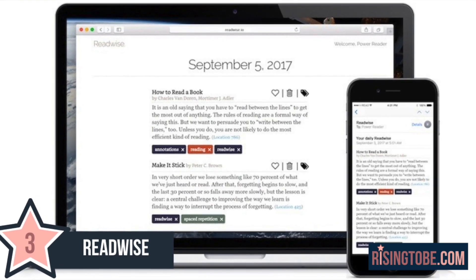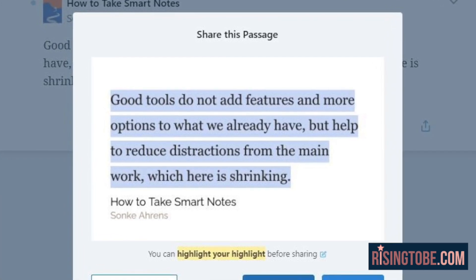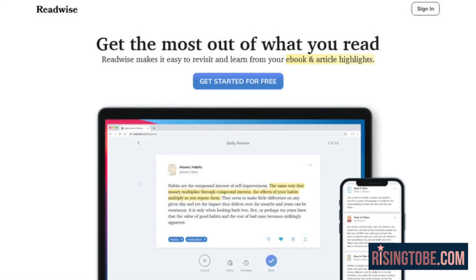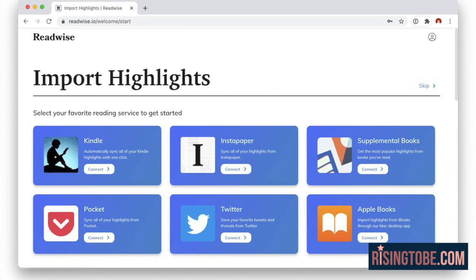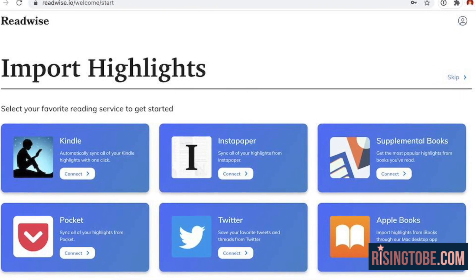App Extension 3: Readwise. It's an app extension available on Google Chrome and Firefox that allows you to literally highlight everything you want or deem highly important. You can highlight things in print books via the phone app, Kindle books, anything online, and even on podcast episodes, which is kind of crazy when you think about it. Once you've successfully added it to your browser, simply highlight anything you want, left-click it, and send it directly to the Readwise app for safekeeping.